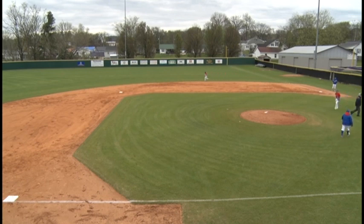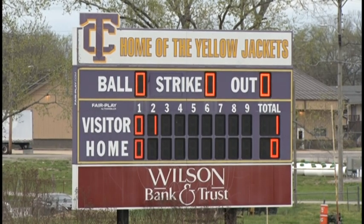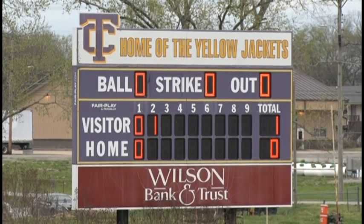As we go into the bottom of the second inning, the Tigers lead the Yellow Jackets by a score of 1-0. Stay with us for more Tiger baseball here on your home for Tiger baseball, 102.1 WLCT.